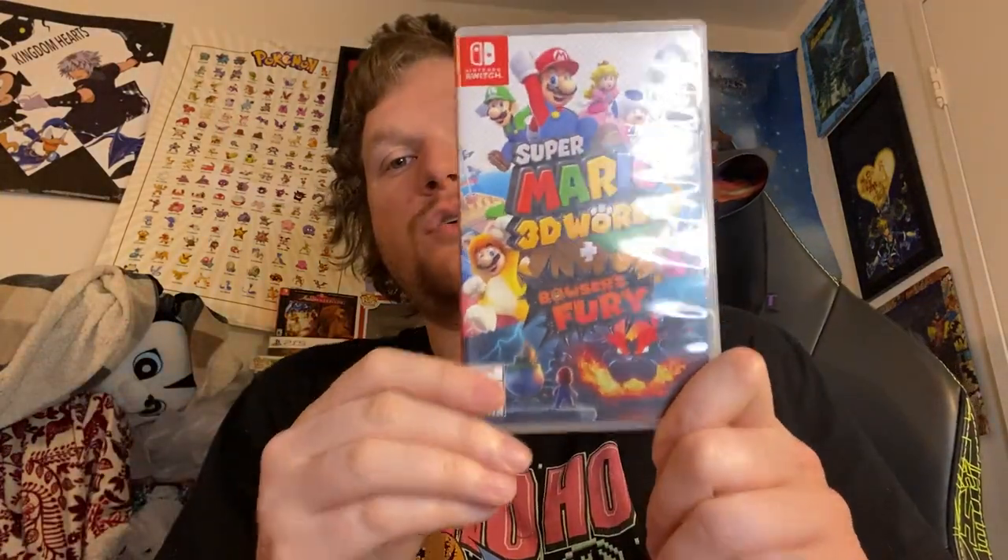Up next, we have Super Mario 3D World and the Bowser's Fury add-on. Another stellar game from the Wii U ported to the Switch — I loved it. Cannot wait to play this on the Switch.